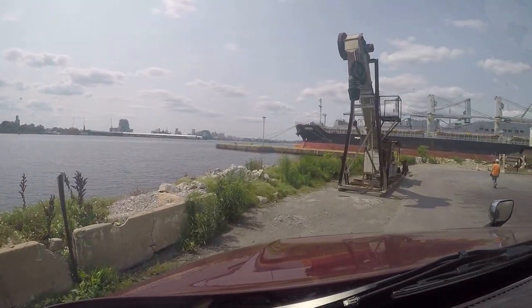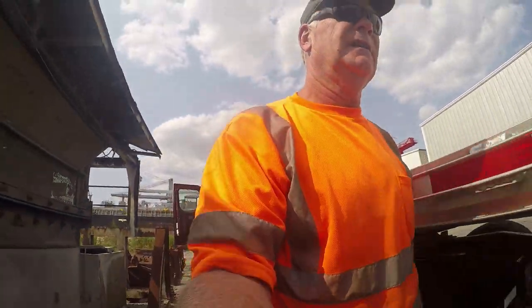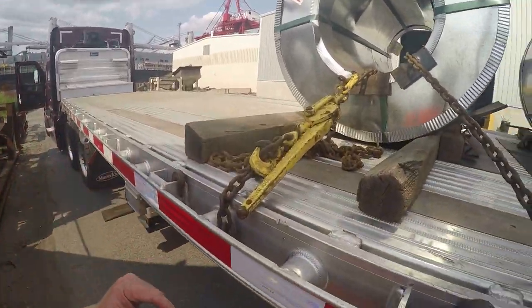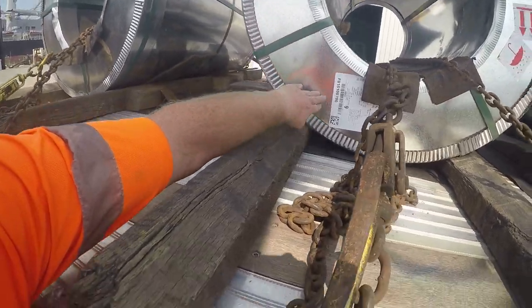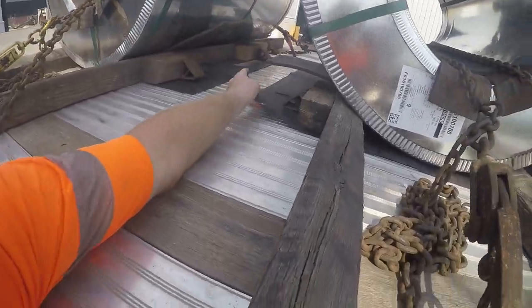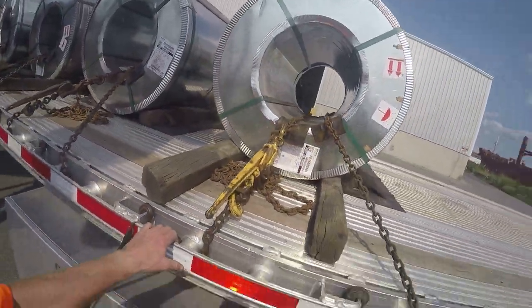Okay everybody, I've gotten loaded. Just wanted to show you real quick — I've got two chains on each coil, two coil racks, had to put spacers because without them the coils would hit the bottom of the trailer. Got a skid mat underneath each coil and two chains on each.